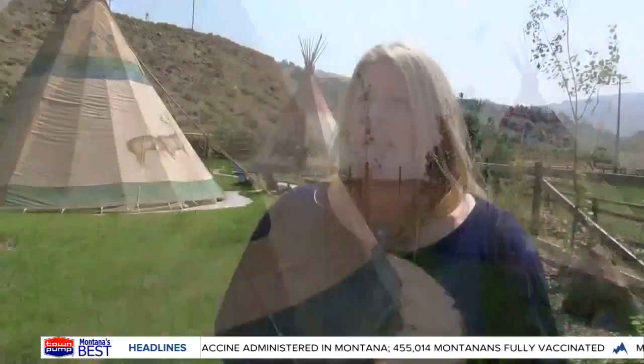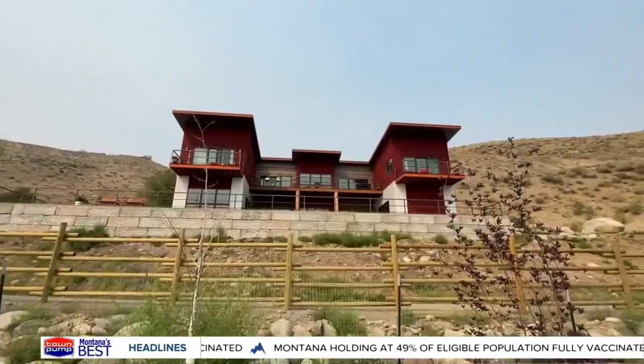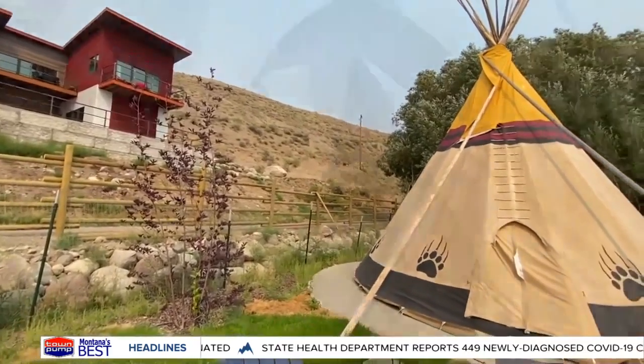Yellowstone spans 2.2 million acres, making social distancing very manageable. You will be comfortable and spaced out, and still feel like you're outside. By next spring, their lodge will be finished, which overlooks 10 fully furnished teepees.